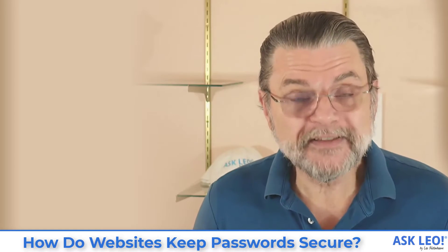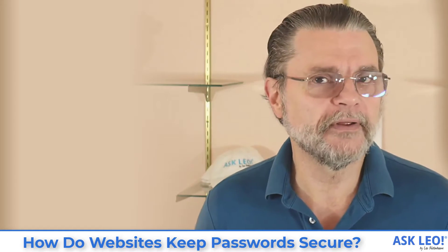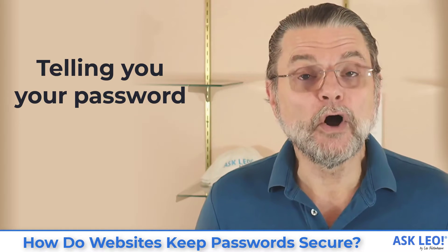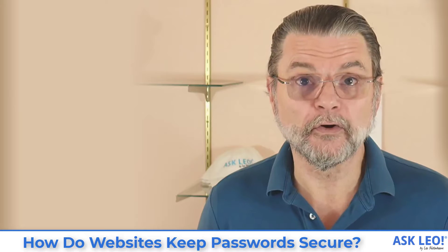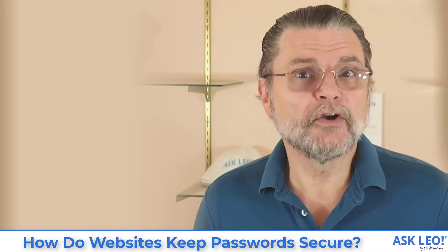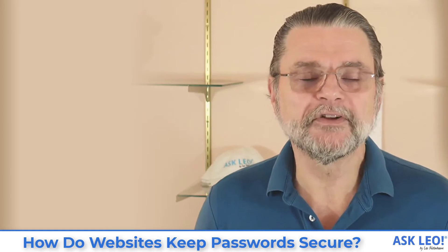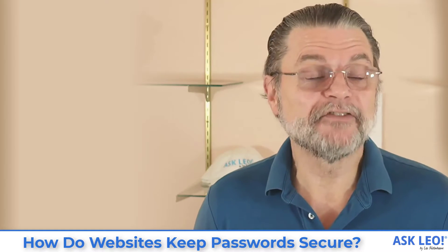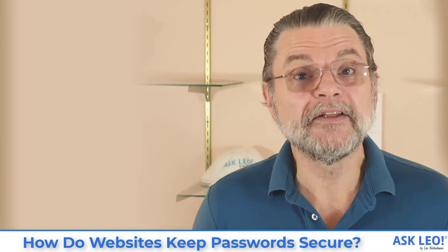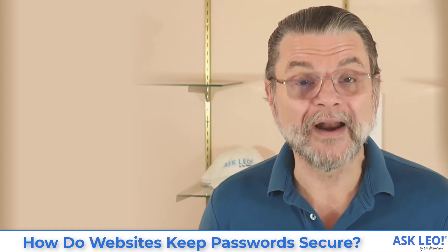They shouldn't do that, but sometimes they do. To be honest, they might just be lazy — it's easier, and it allows them to do something they honestly shouldn't be able to do. If you ask a service to tell you your password, the only way they can tell you your password is if they were storing it in plain text. That admittedly feels like a good customer service thing to do, but if they do that, they're doing security wrong. They should not be able to tell you your password. If they can, that's a red flag that tells you their security is not implemented correctly — and if their database gets breached, the hacker will actually get your actual password.